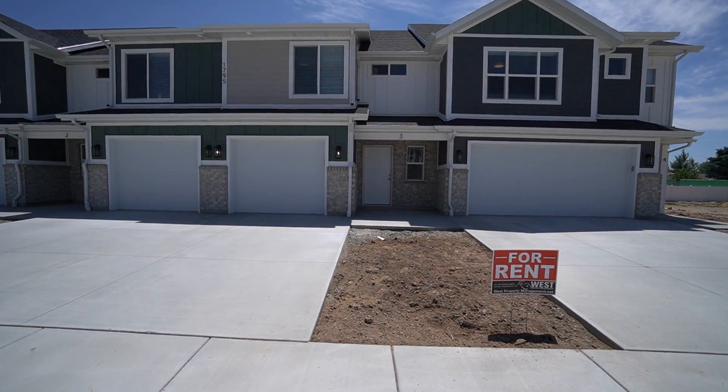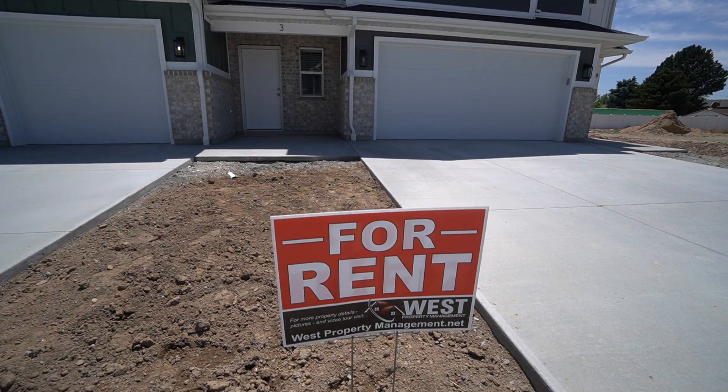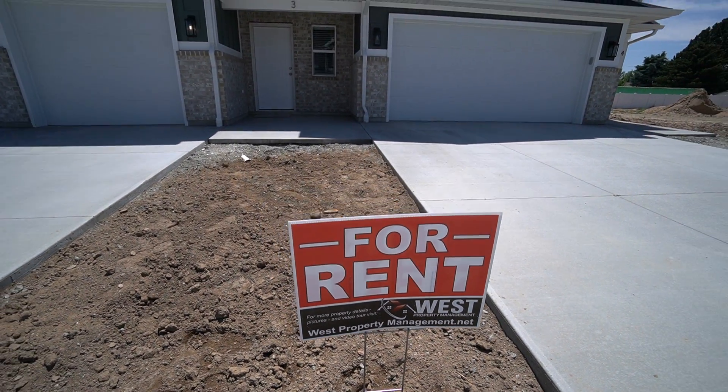Here we are with another video tour with West Property Management. If you like what you see, you can go ahead and head into our website at westpropertymanagement.net and that's where you can get started on an application.